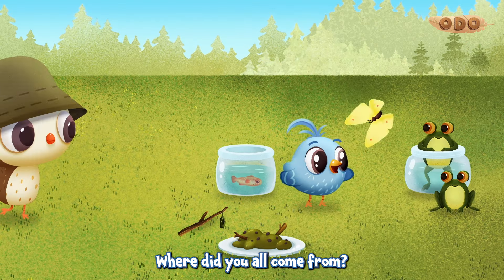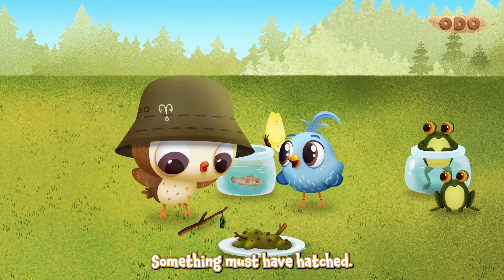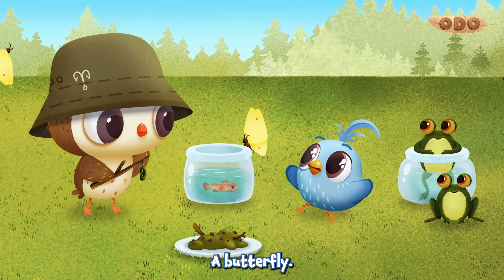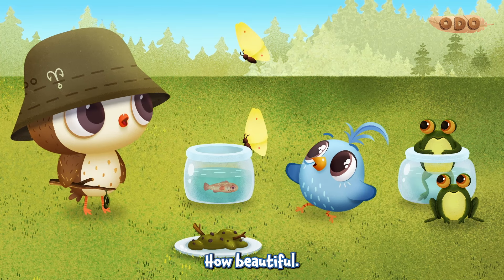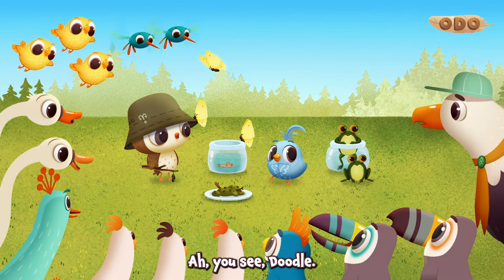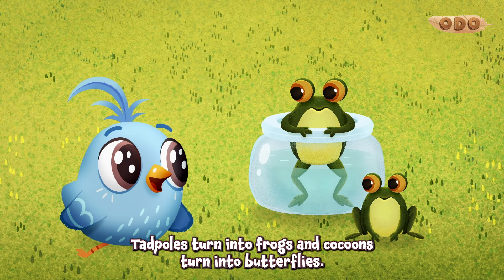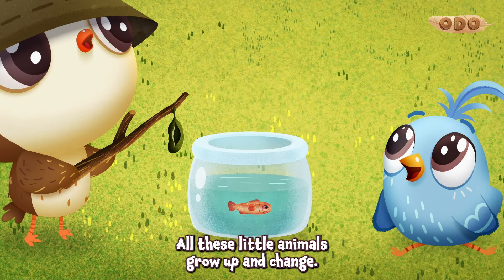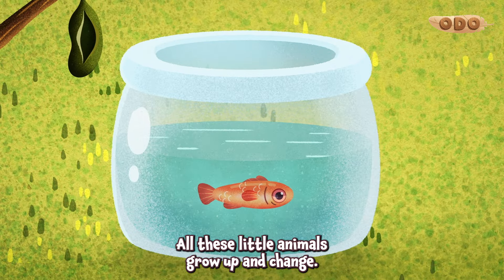Where did you all come from? Gosh, Doodle. Something must have hatched. A butterfly. How beautiful. Look at all these not-so-mini-beasts out of it. You see, Doodle? Caterpillars turn into frogs, and cocoons turn into butterflies. All these little animals grow up and change.